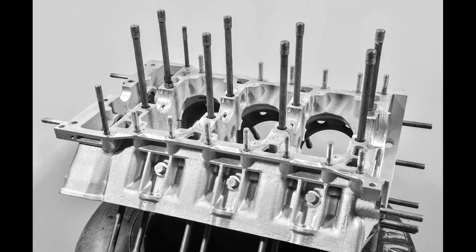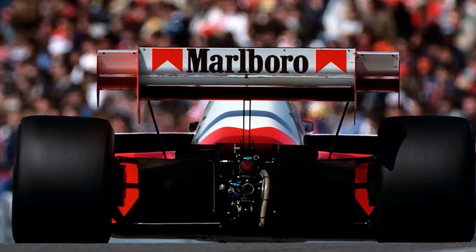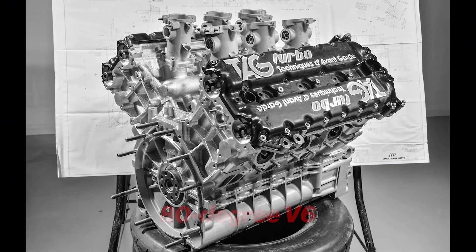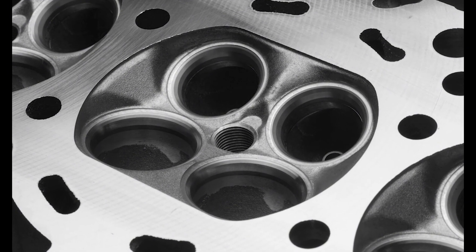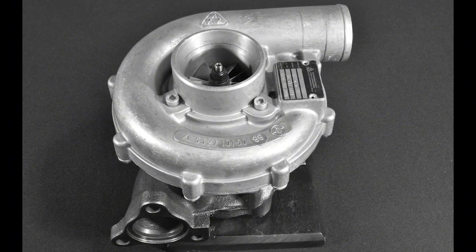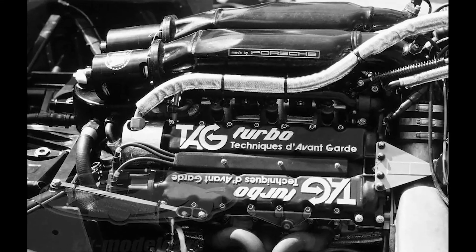At Weissach, Hans Mezger took the brief and worked directly with John Barnard. Porsche's history pointed to a flat six, but Barnard's packaging limits and underbody airflow targets killed that idea early. The unit had to be narrow across the crankcase, with water and oil pumps pushed to the front to clear the diffuser channels and preserve McLaren's in-swept bodywork ahead of the rear wheels. Out went the idea of a broad boxer. In came a compact V-architecture that respected the chassis envelope. The answer settled as an 80-degree V6 of just 1.5 liters. Even the exhaust updraft and mirror-image turbo orientation were tuned to suit Barnard's arrow rather than force it to compromise.